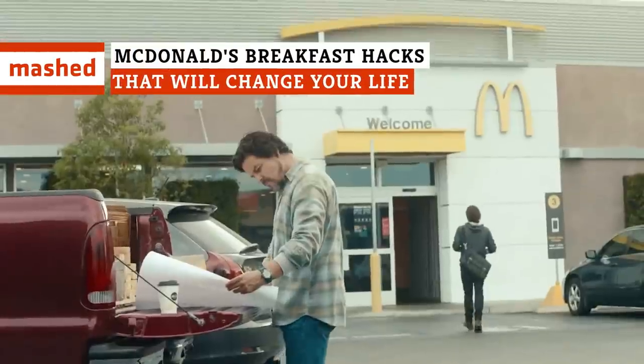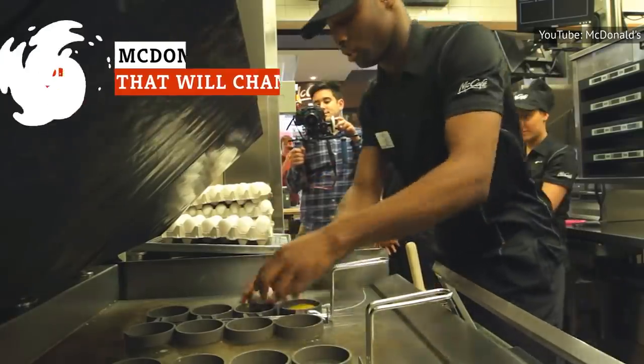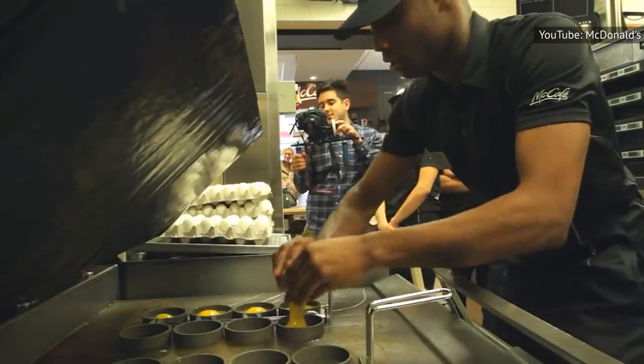McDonald's is famous for its breakfast menu, and you probably already have some favorites from the standard options. But there's no need to limit yourself to the official selections. Here are the best McDonald's breakfast hacks to start your day off right.